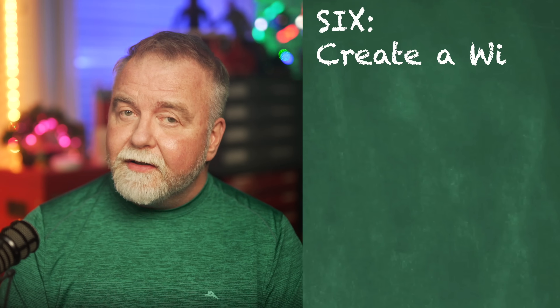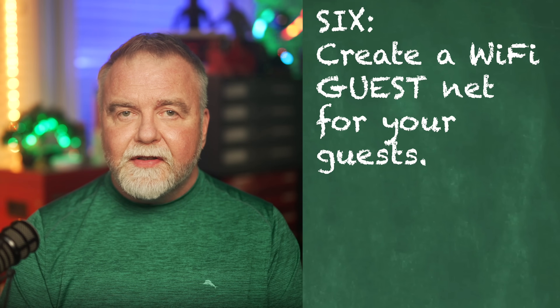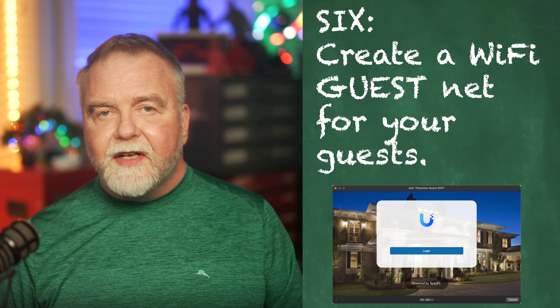Number five: disable WPS, or Wi-Fi Protected Setup. WPS is well known for its security vulnerabilities. Disabling this feature protects you against brute force attacks that exploit WPS to gain access to your Wi-Fi network. Number six: create a guest network. If your router supports it, create a separate guest network for visitors. This isolates guest devices from your main home network and its connected devices, reducing the risk of unauthorized access to your personal data. It still provides internet access to your guests, but they can't see your desktop or MacBook connected to the LAN — they can only see the internet.